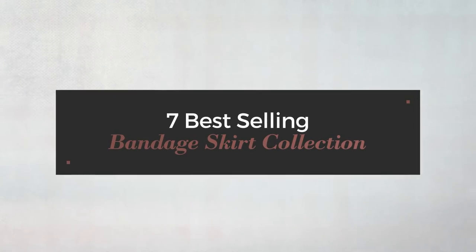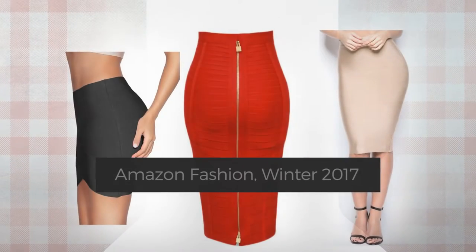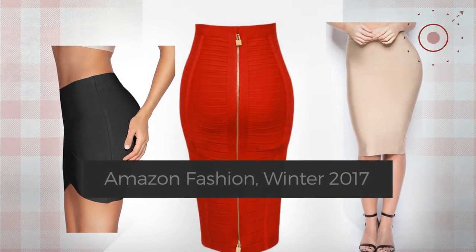7 Best-Selling Bandage Skirt Collection, Amazon Fashion, Winter 2017. At any time, click the circle and check for updated deals on your favorite skirt.